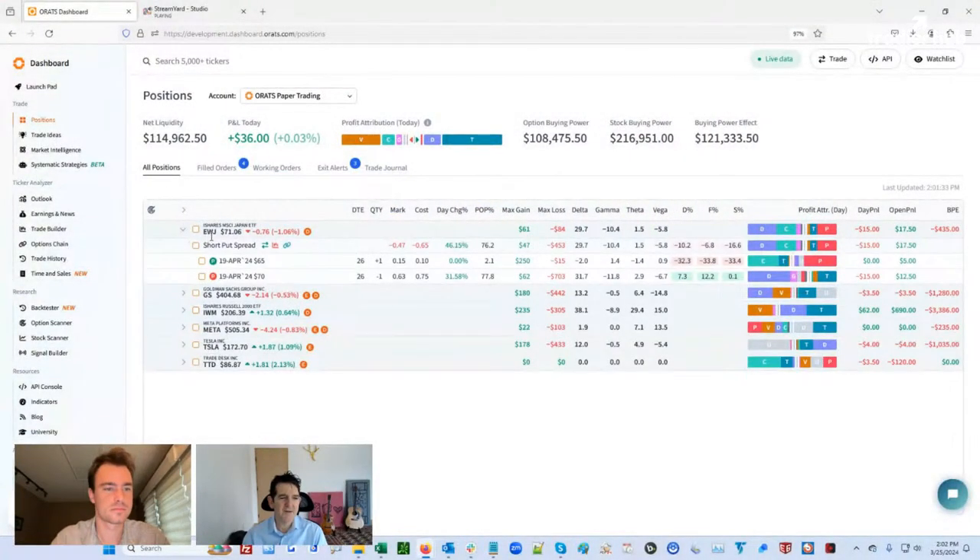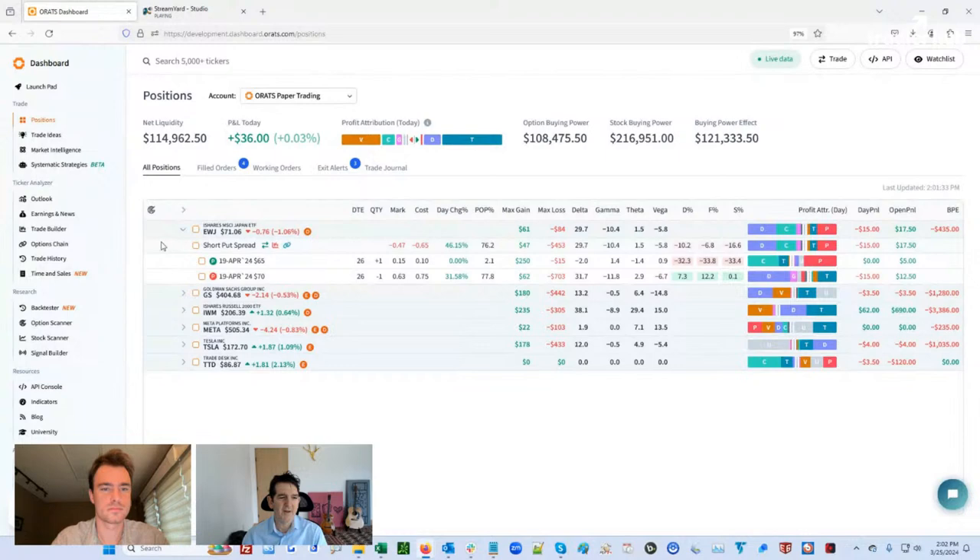So we have an existing trade that's been going on for a while. It started as an iron condor. It moved up towards one of the legs, and then we rolled out the unchallenged leg. So if it rolled up, the puts were getting more and more out of the money, so we closed them for a nice profit, and then we did another put spread. So maybe you could see here the short put spread.